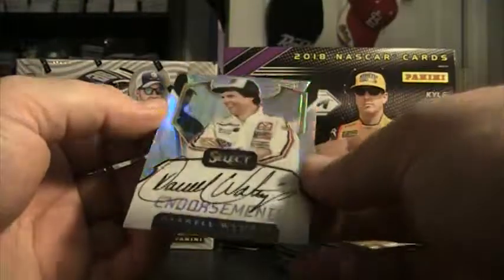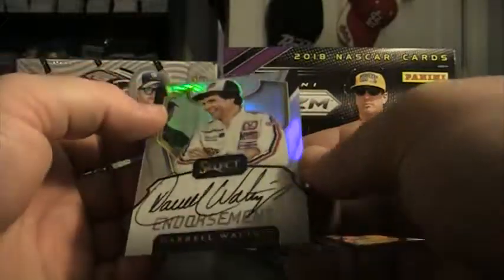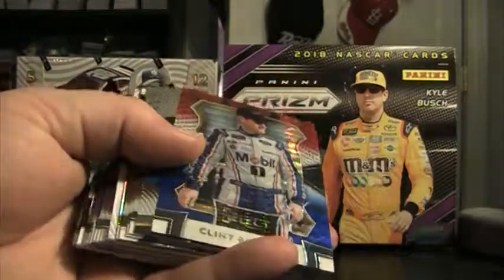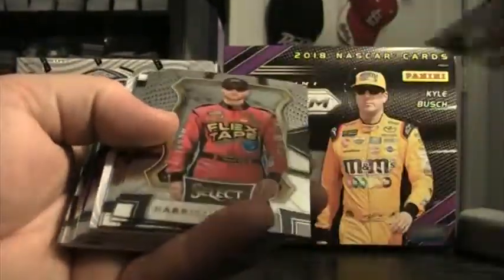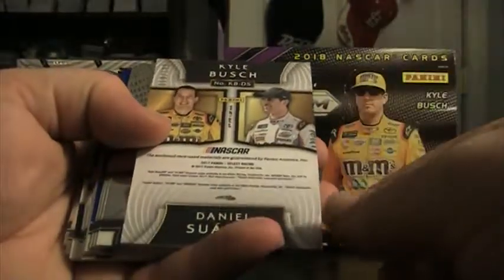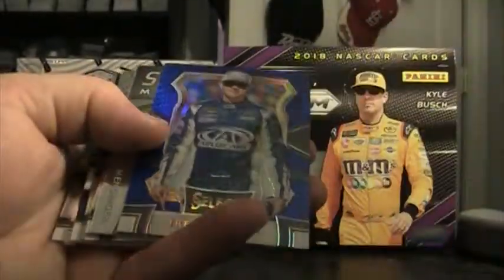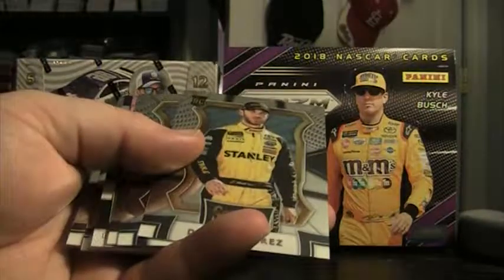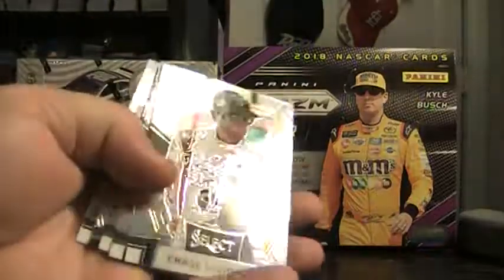DW autograph — Darrell Waltrip Select Endorsements. Last part of box eight: Clint Boyer 299, Jimmy Select Stars, Justin Allgaier silver, Kyle Busch, Daniel Suarez 50 of 199 tire. Three base, Trevor Bayne blue 189 of 199, Allmendinger Speed Merchant, Truex silver, Chase Elliott. Chase Elliott 55 of 199 blue Select Swatch fire suit.